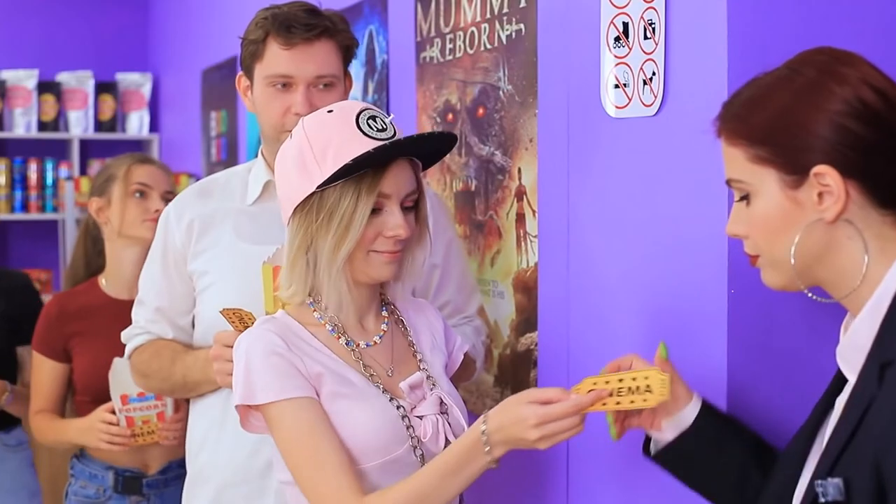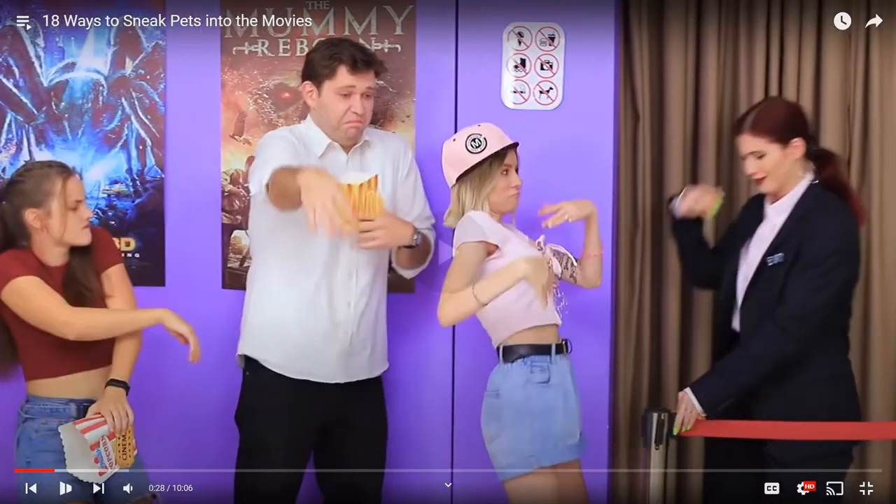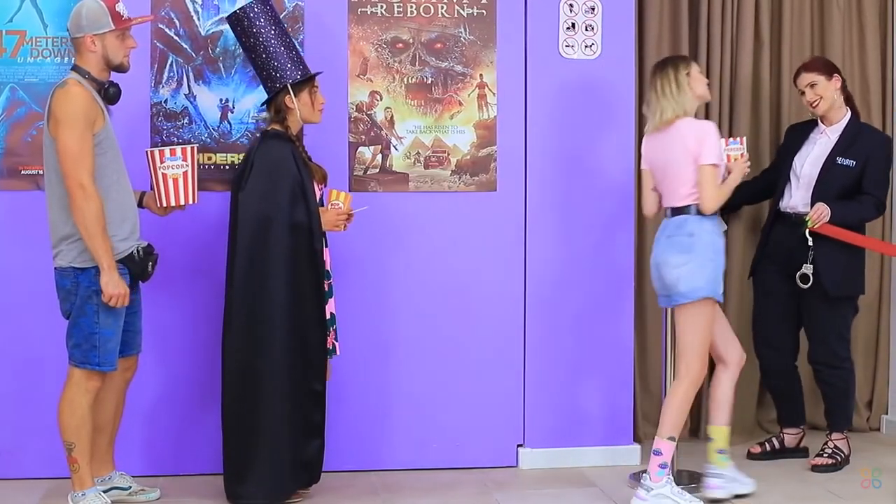Your ticket — what do you need a hat for? Since when does a cinema care about whether you're wearing a hat or not? Maybe a top hat, possibly, but this kind of hat? No problem. We clearly have a top hat that's going to bother people sitting behind the magician, so I think that one should be taken off whether or not it contains an animal.